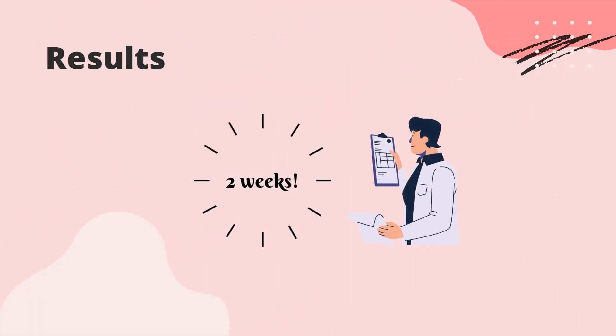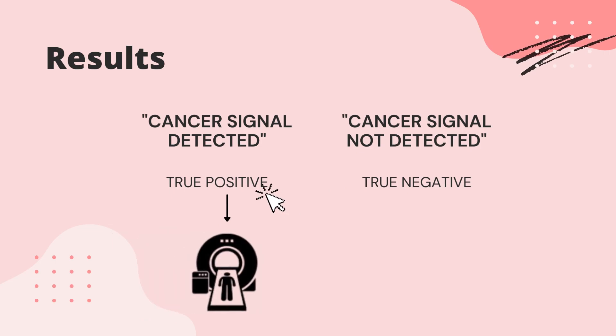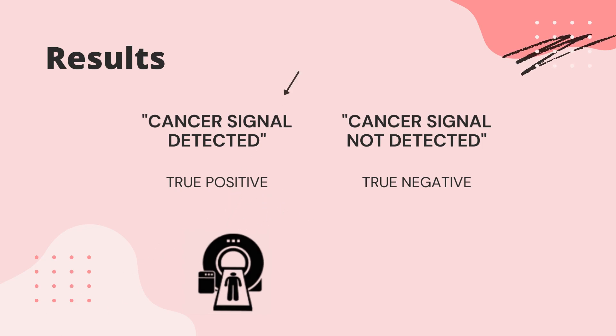Results are received in approximately two weeks following the blood draw and should be interpreted and communicated to you by your healthcare provider in the context of your medical history, clinical signs, and symptoms. The results can be negative, meaning that cancer signals were not detected, or positive, meaning that cancer signals were detected. A positive result requires further cancer screening through diagnostics and invasive medical procedures, such as imaging and biopsies, to confirm the cancer diagnosis.